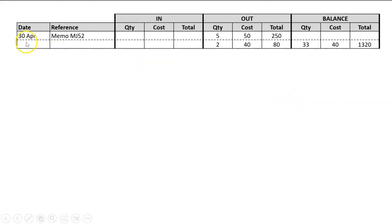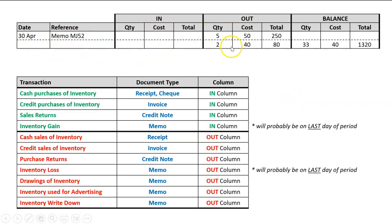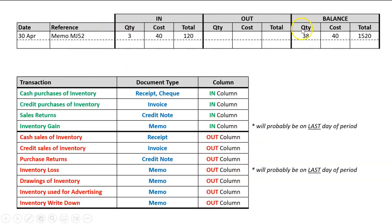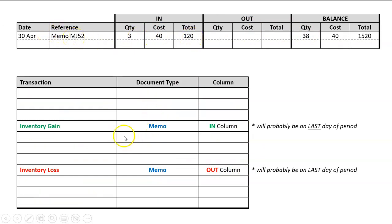For the 30th of April, a memo in the 'out' column on the last day of the month: a memo on the last day probably suggests either an inventory gain or inventory loss — technically it could be drawings or advertising too, but the question will usually rule those out. If it's an inventory gain it would be in the 'in' column, but here it's in the 'out' column, so that must be an inventory loss. If we flip it and put the same memo in the 'in' column instead, that would be an inventory gain. So: last day of the period, memo — check whether it's in the 'in' or 'out' column.